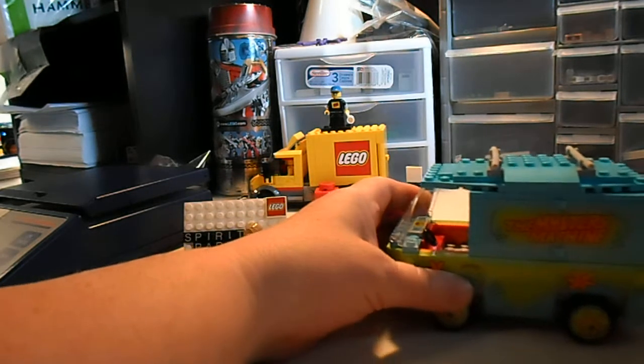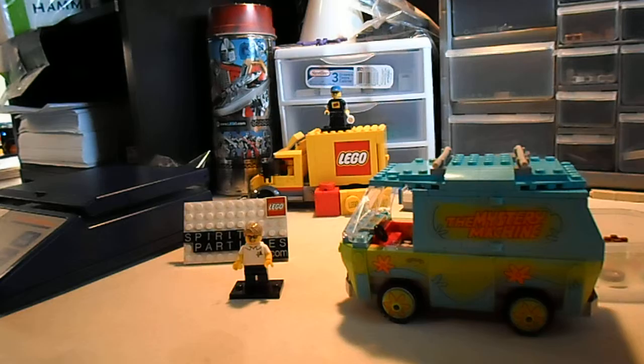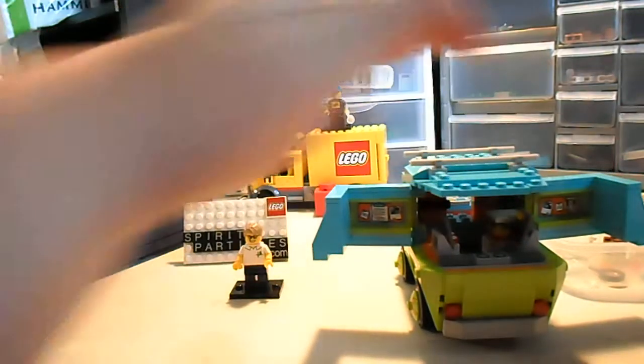Next I have the Mystery Machine. Of course I had to get the Mystery Machine — Scooby-Doo is like one of my favorite cartoons. When I was young I watched it all the time, to the point of driving people crazy probably. And with the Mystery Machine — let's check this out — the back opens somehow, yep.